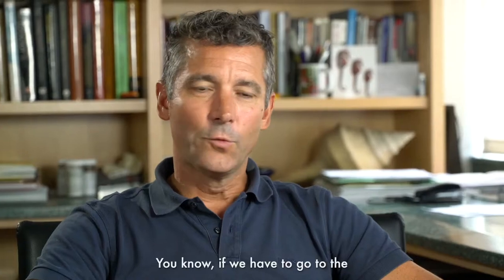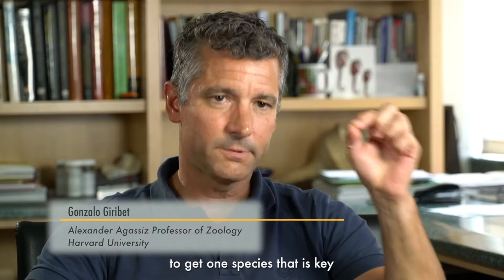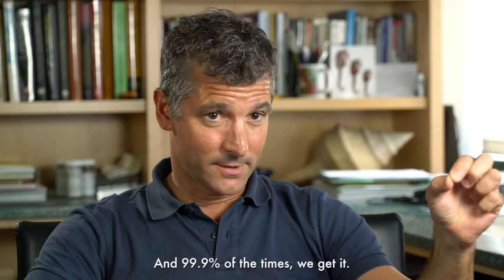If we have to go to the most remote place in the world to get one species that is key for our study, we go there. And 99.9% of the time, we get it.